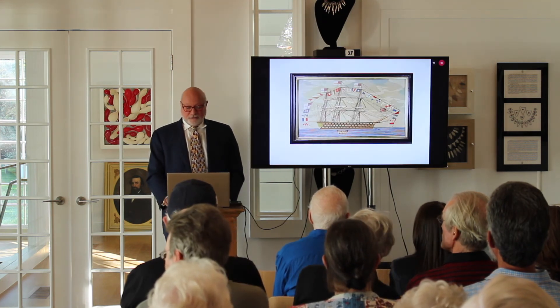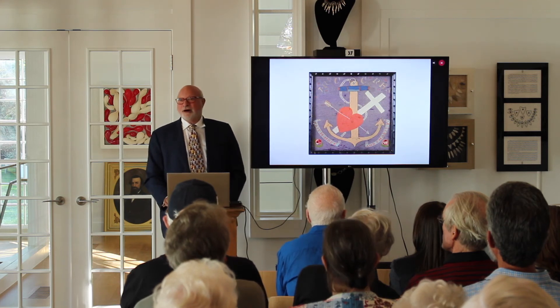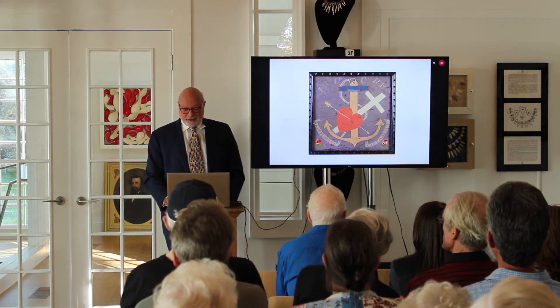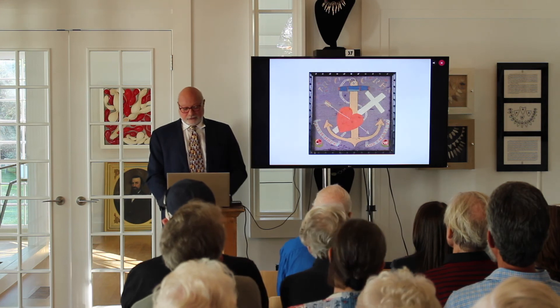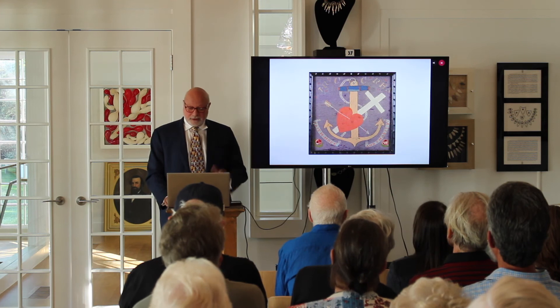Here's another one — fully dressed. Not everything was ships — it was related subjects. Here you have the Christian creed of faith, hope, and charity, with the cross, the sailor, and the heart.